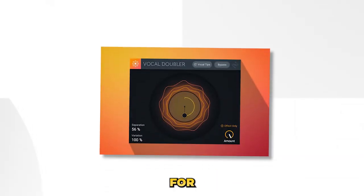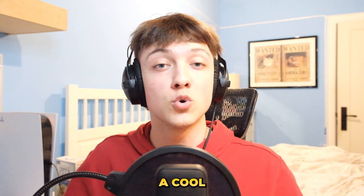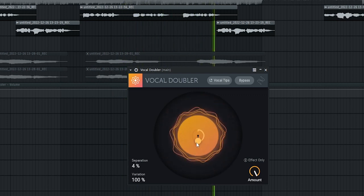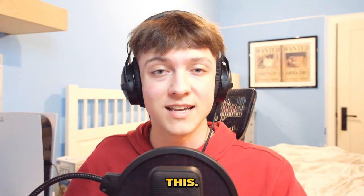At number 3, we got Vocal Doubler by iZotope. This one is great for artists and producers. If you're an artist, you can throw it on your vocals to give them a cool doubling effect. Or if you're a producer, you can add them to Vox samples to make them feel wider and more unique.